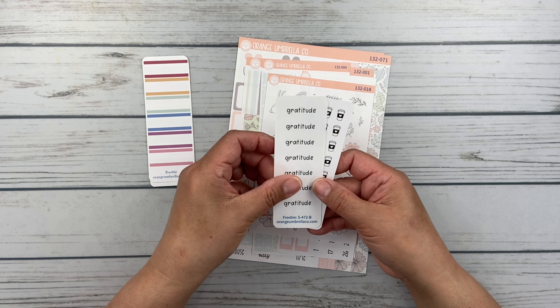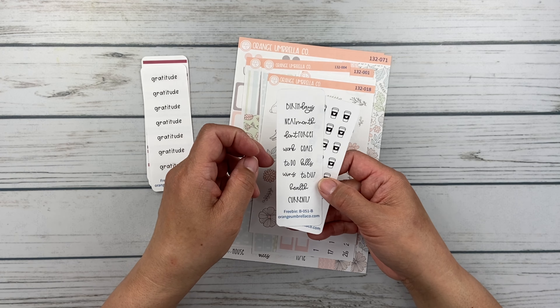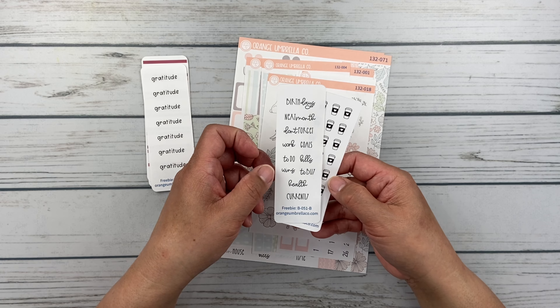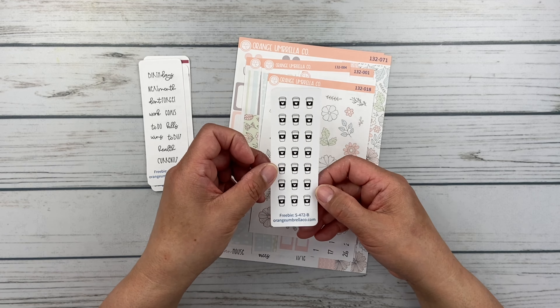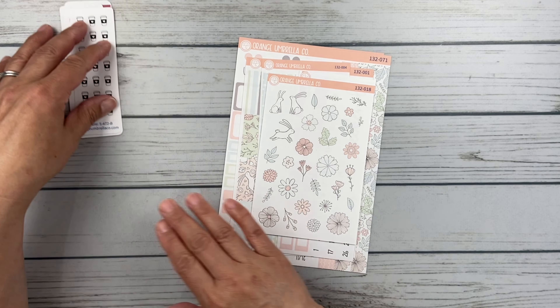Oh, I like this gratitude sticker. And then some mixed scripts: birthdays next month, don't forget, work goals, to-do, bills, wins, to buy, health — oh I like that, 'health,' I've not seen that before. And then 'currently.' And then these cute little to-go coffee cups, or in my case tea. So those are the freebies.